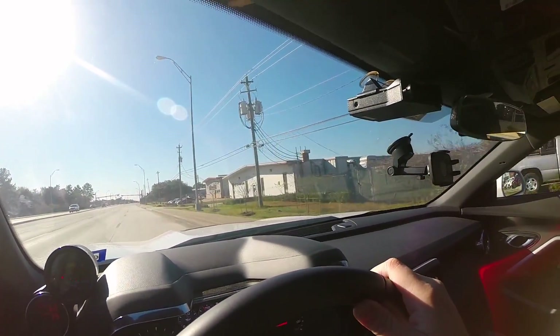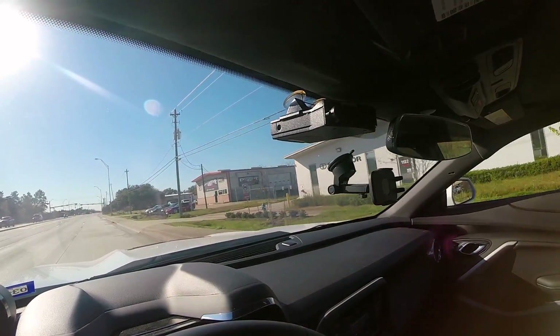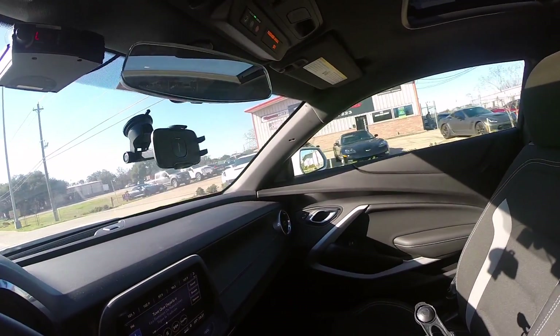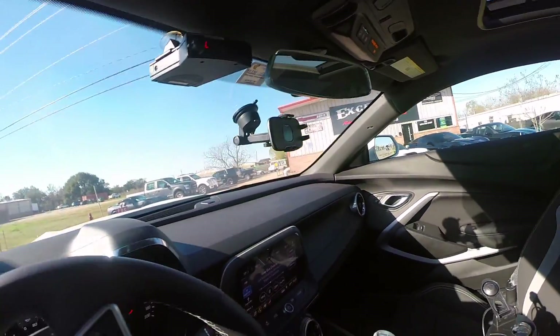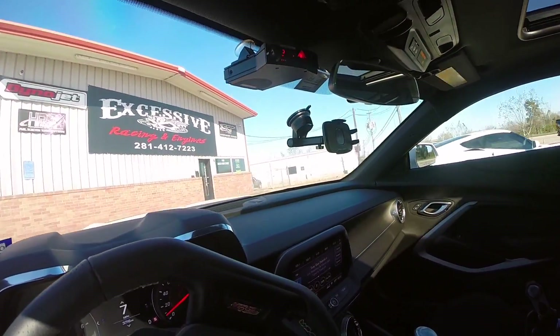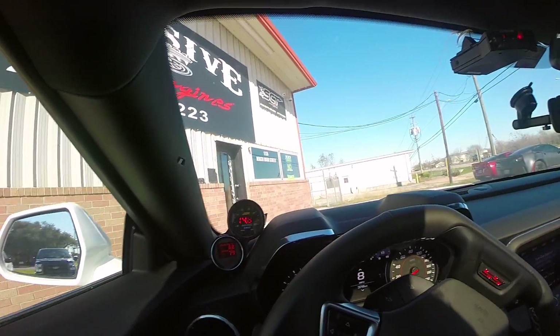Pulling up to Excessive Racing Engines here in Pearland, right off the telephone road. As you guys can see, these guys love LS and LT engines. Let's go ahead and pull the car up here and show you guys what they've got.